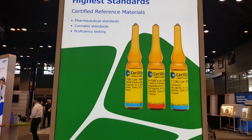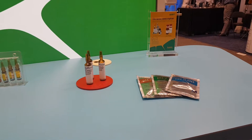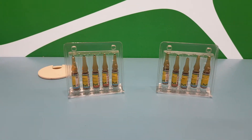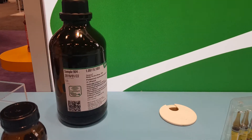We are highlighting our certified reference materials. We have our water standards and Cerulea Certified Reference Materials and Solutions. We are also showing our smart solvents for titration.